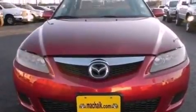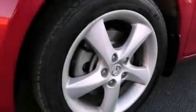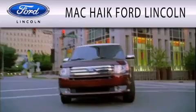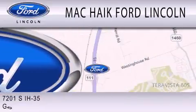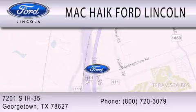With an EPA estimated rating of 27 miles per gallon on the highway, this vehicle helps leave money in your pocket where you want it. Call or visit us right now and arrange your test drive today. Mack Hike Ford Lincoln is dedicated to doing everything possible to ensure that the experience you have selecting your next vehicle is as pleasant as possible. We're located at 7201 SH in Georgetown.